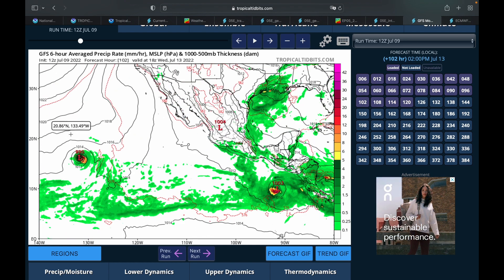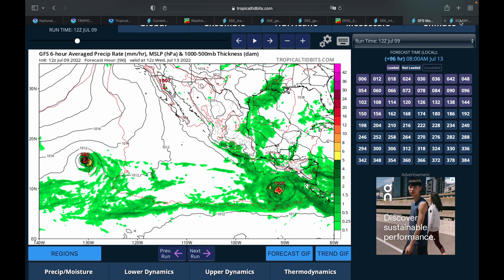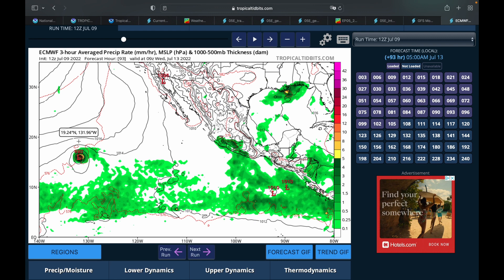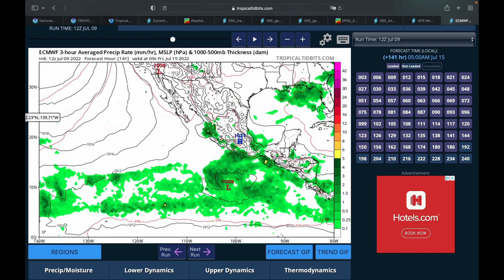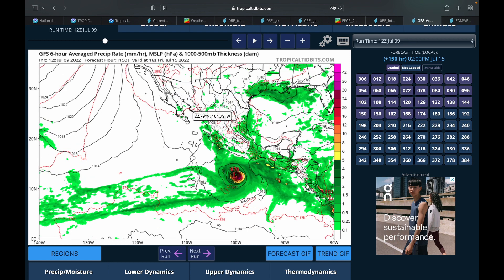On the GFS, Darby takes that northward shift and intensifies greatly down to the 980 millibar range — the lowest we've seen is about 988. The European model shows intensification happening a little slower but eventually getting there, also down to around 988 to 989 millibars at 8 a.m. on July 13th. Both models are on very similar pages in terms of track and intensity, making this one of the easier storms to predict.